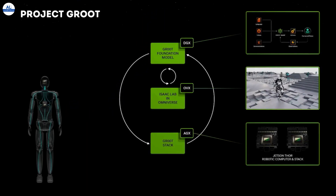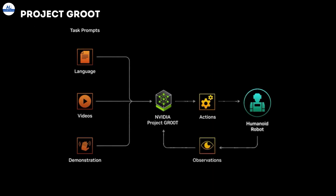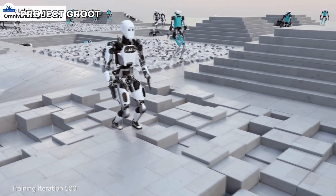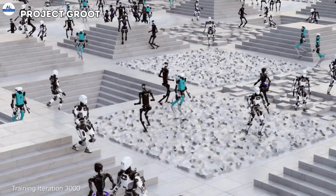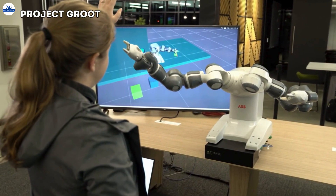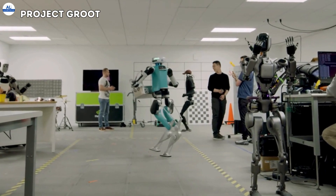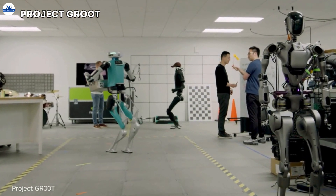But there's more. NVIDIA also unveiled Project Groot at the conference. This is a foundational AI model specifically designed for humanoid robots. It allows robots to understand natural language, mimic human movements, and develop the dexterity and mobility needed to navigate complex environments. Project Groot is the secret sauce that gives the BDX robots their impressive capabilities.